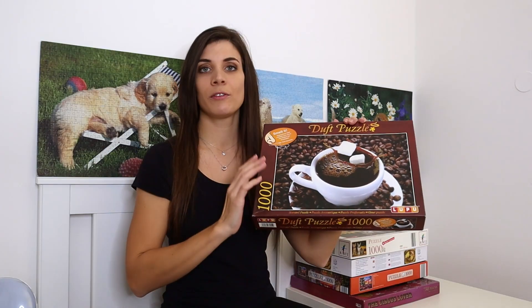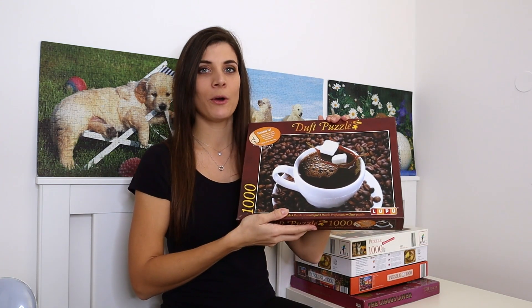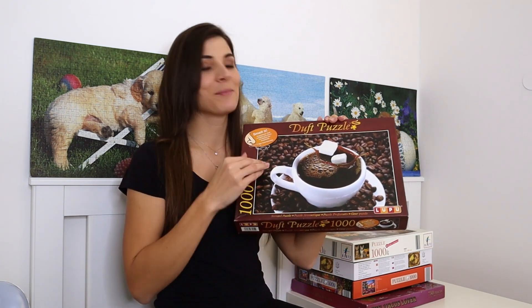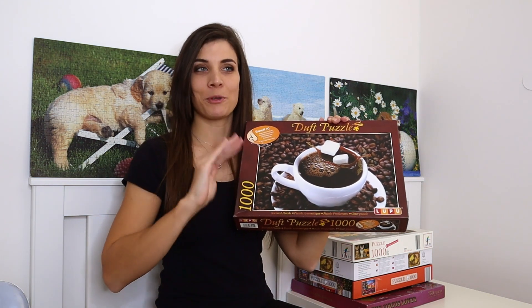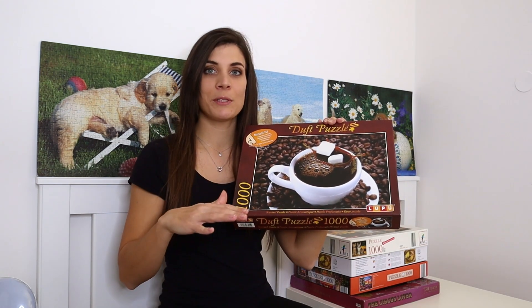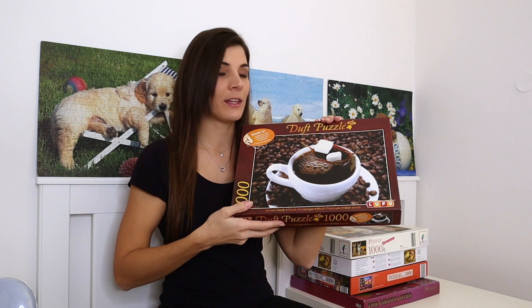Next is a thousand-piece puzzle by Lupo — no real title, just 'dust puzzle' meaning scented puzzle. I got it a while ago and haven't done it yet because it seems a bit tricky with just two colors, so I'm postponing it. But the cup design I think will take up quite a lot of the puzzle, so it should be nice to put together.